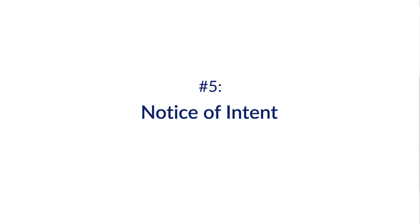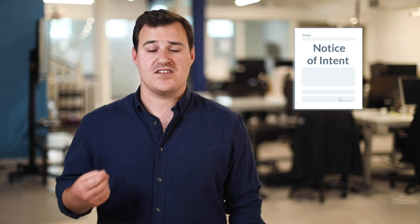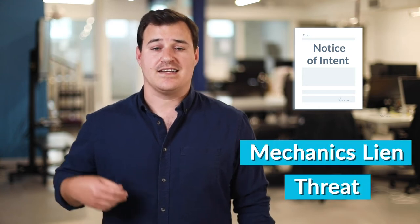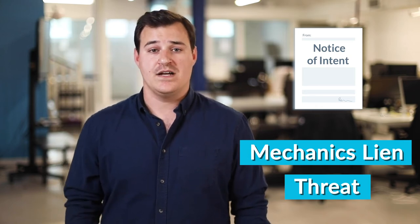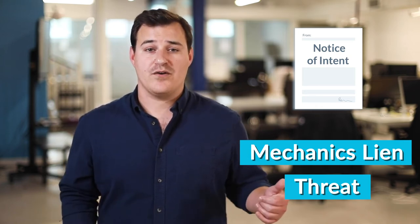If payments are coming slowly or if there's a payment dispute on hand, a notice of intent to lien can go a long way to getting paid. A notice of intent to lien is essentially just a mechanics lien threat — it lets your customer know that you're unpaid, that you're unhappy about it, and that you're willing to file a lien if you have to. It's also usually sent to the property owner and any other higher-tier parties in the project, like the general contractor. Sending them this notice can put additional pressure on your customer to make sure that you get paid. In a handful of states, a notice of intent to lien will actually be required, so it's important to check your state requirements.